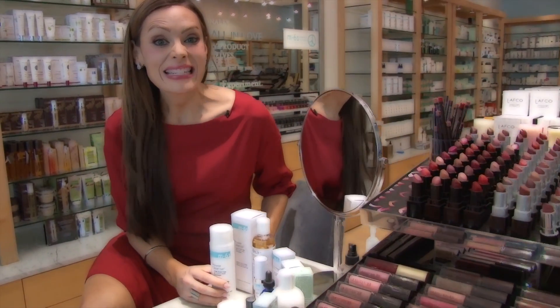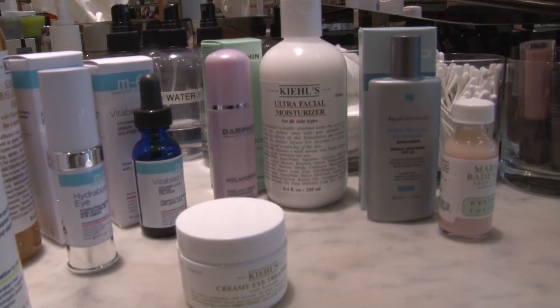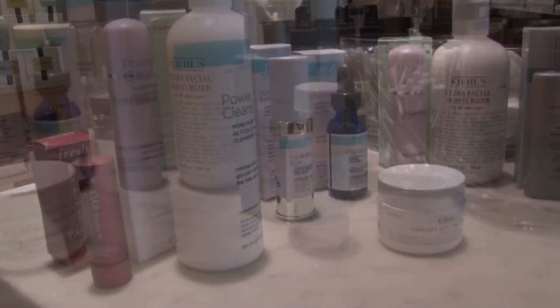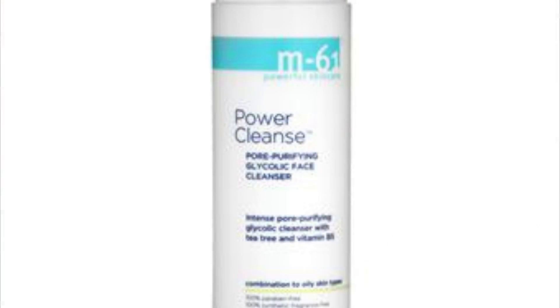Moving back to Florida, my skin is definitely taking a beating with the sun and the harsh rays. So I've come into Blue Mercury today to show you some of my most favorite products. They have a great power cleanse which is easy to use and it doesn't clog your pores.